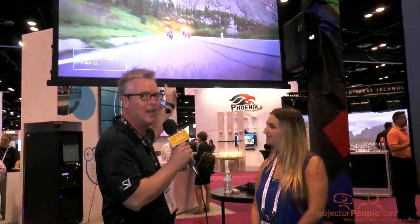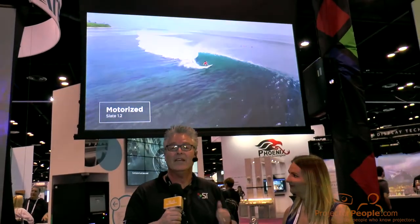Thanks so much. Projector People out there, Blake with Screen Innovations. Wanted to make sure we show you our brand-new 5 Series Motorized with our Slate 1.2 gain material, also available in our .8 gain. If you're looking for the biggest, best image in your living room, this is the way to go. This material is 100% opaque — that means we can drop it in front of an untreated window, the sun can hit it from behind and it won't push through the material.